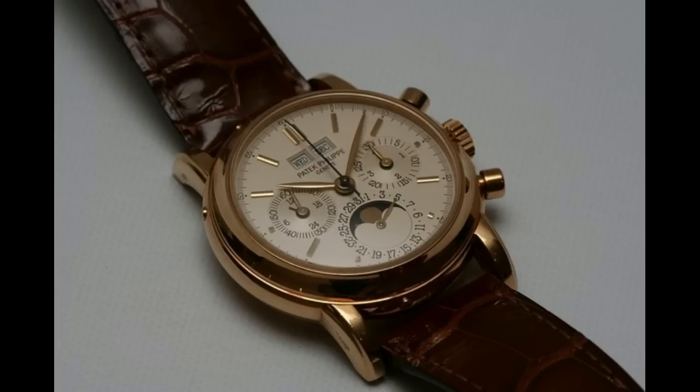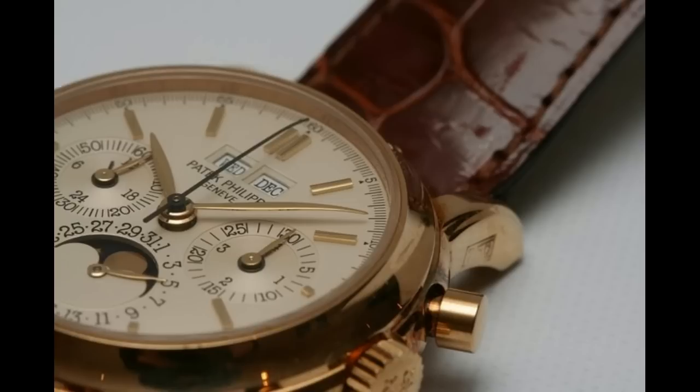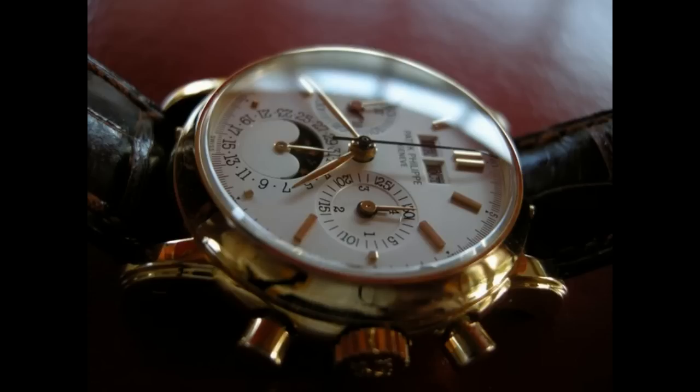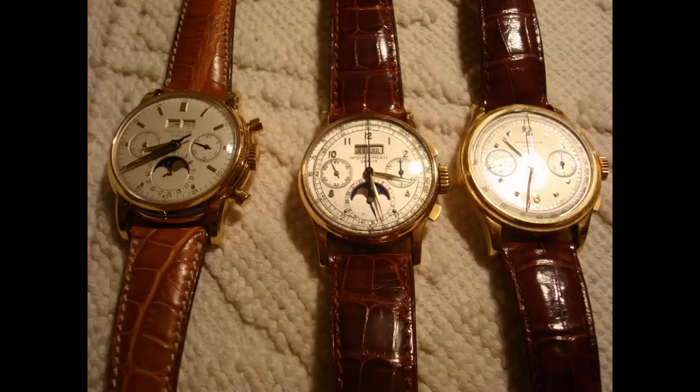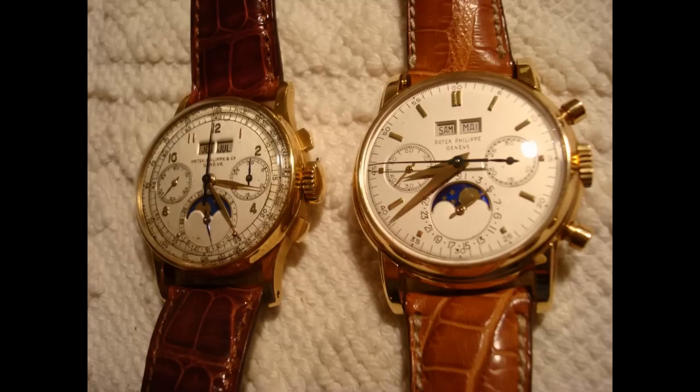The second series 3970 was built from 1986 to 1991. It came with a solid screwback, and the dial and sub-dials were uniform in color. Shortly after, Patek introduced the 3971 with a sapphire screwback. However, Patek Philippe also sold the 3970 second series with both a solid screwback and a sapphire screwback.